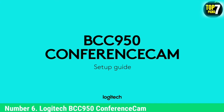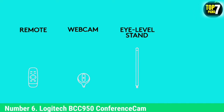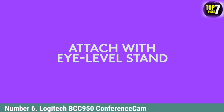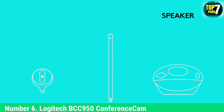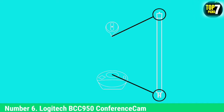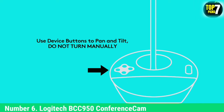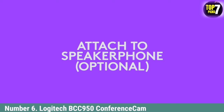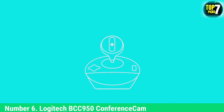Number 6: Logitech BCC950 Conference Cam. Not every conference takes place in a huge conference room. If you're in a smaller space, Logitech's BCC950 provides a good quality webcam and speakerphone base, with the option to position the camera a bit higher, if needed, by inserting the included extension pole. This means your remote collaborators are more likely to be looking you in the eye, and the discussion benefits from Logitech's proprietary noise cancelling system. This webcam connects via USB and works with most platforms.